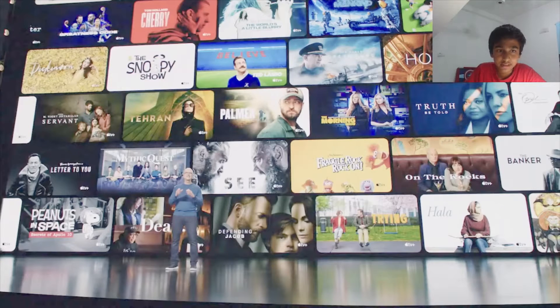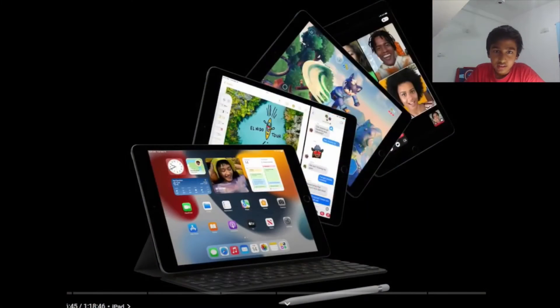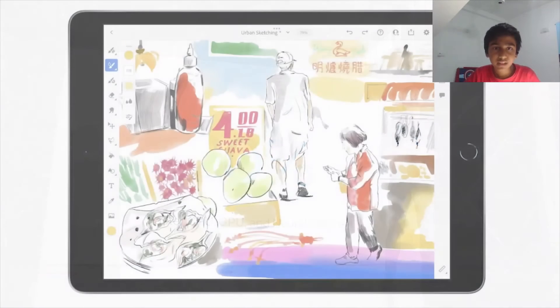First, they introduced their new regular iPad, which is powered by the A13 Bionic — a super powerful chip, as they claim — with 20% faster CPU, GPU, and Neural Engine compared to the chip that was in last year's iPad.